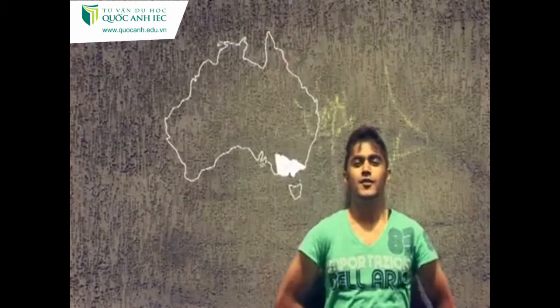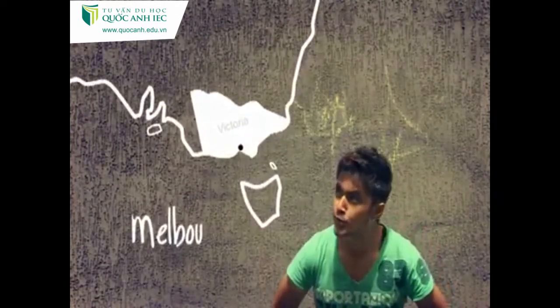Hi, my name is Hash. I'm a student at Cambridge International College in Melbourne. Let me show you around.